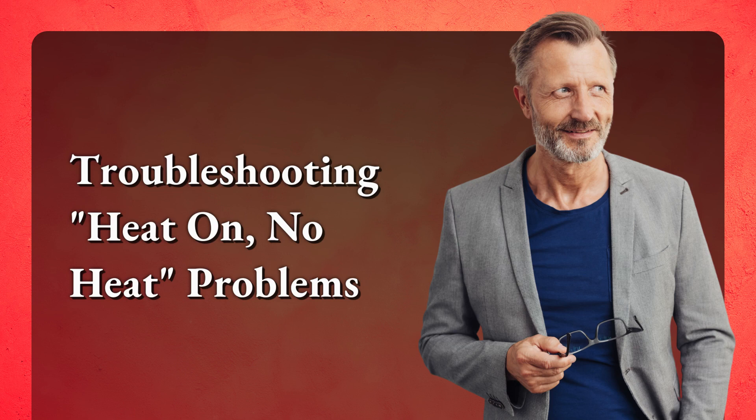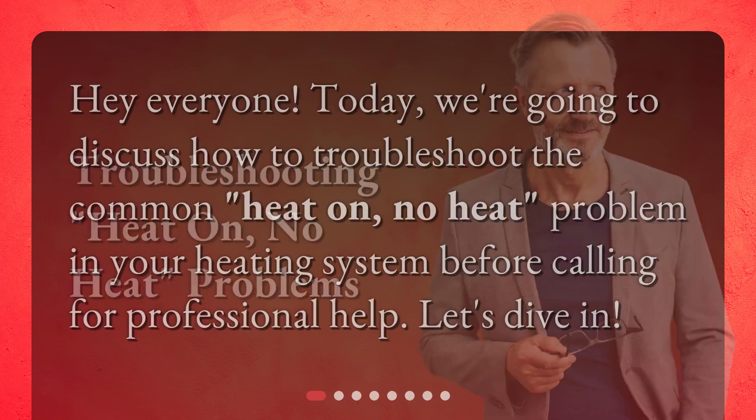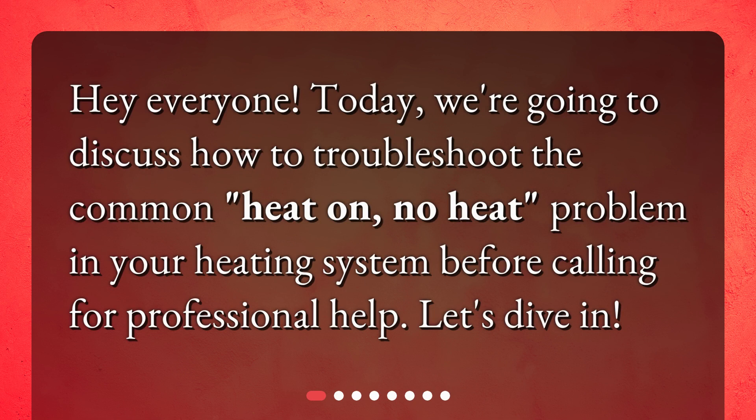Troubleshooting heat on, no heat problems. Hey everyone! Today we're going to discuss how to troubleshoot the common heat on, no heat problem in your heating system before calling for professional help. Let's dive in.